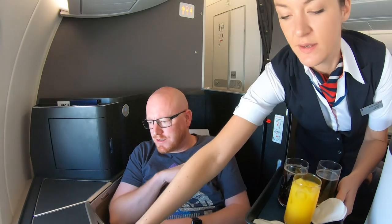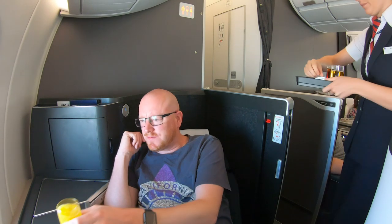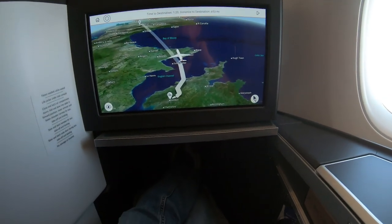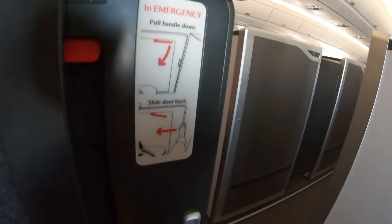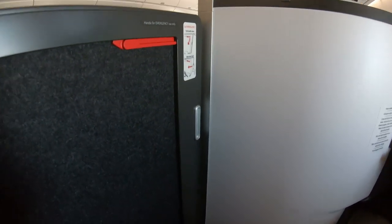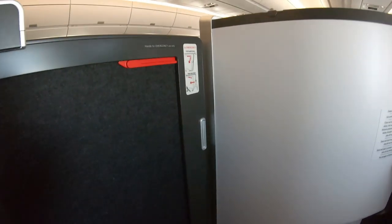Drinks were served soon after takeoff and I chose an orange juice. So here's what we've all been waiting for — let's take a look around the new British Airways Club Suite. My first impressions were that it's actually really dark and it feels really claustrophobic, even more so with the door closed. The door is locked by the crew for takeoff but can be slid shut in flight. It offers a little more privacy, but to be honest the suites are pretty private anyway even with the door open, and I wonder if the door will cause more problems than it solves.